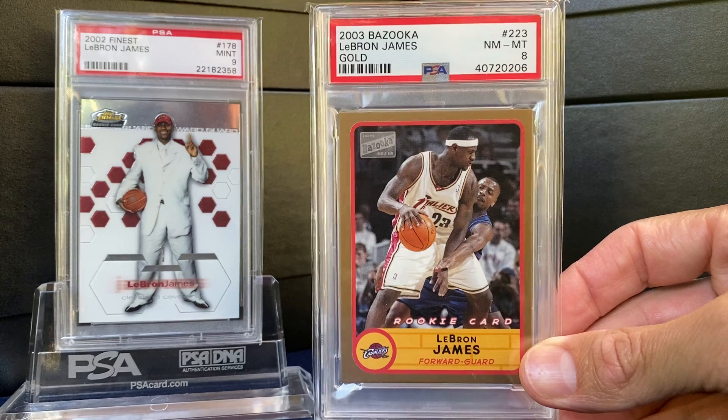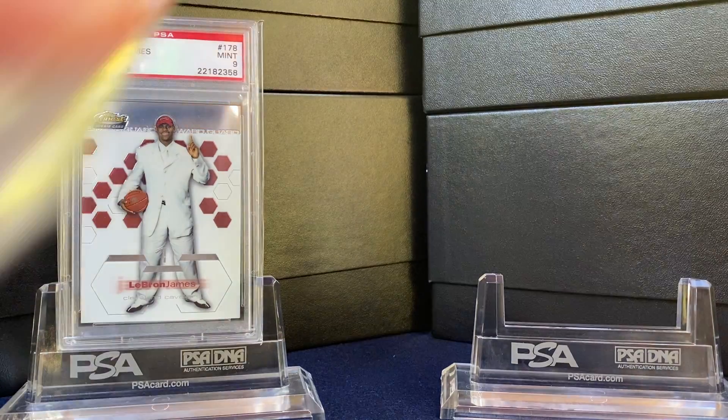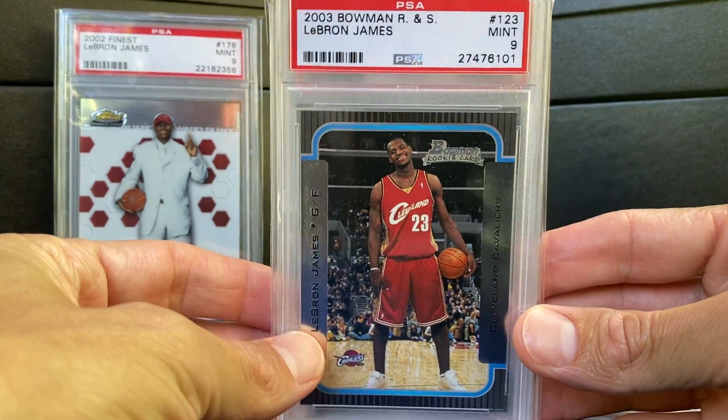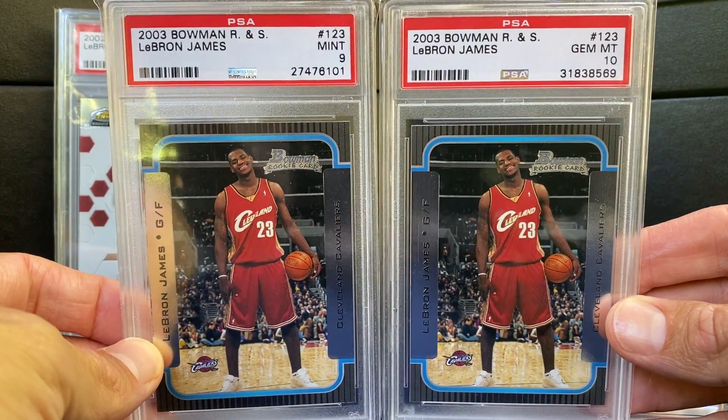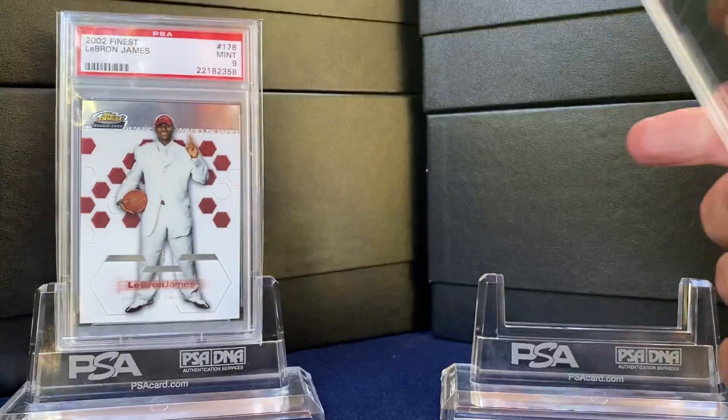These are gold. Now we got a few of the Bowman — got a 9 and a 10 of the Bowman Rookie and Stars. The base there. Love that card.